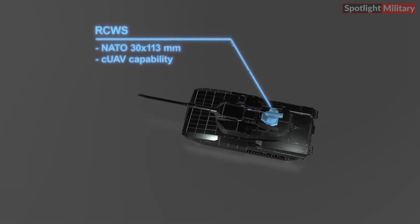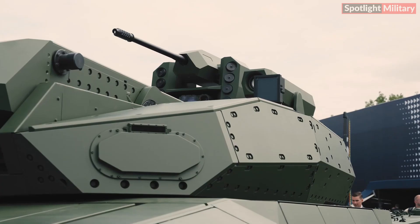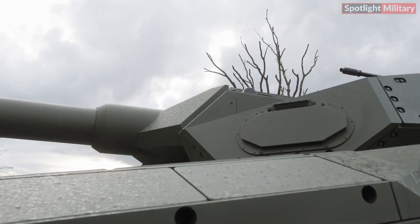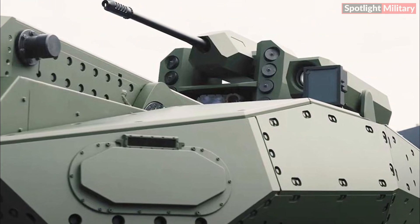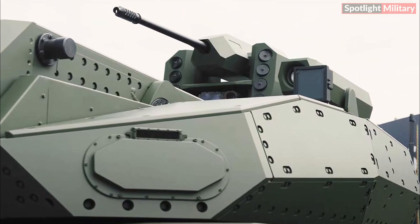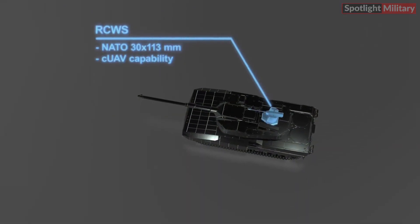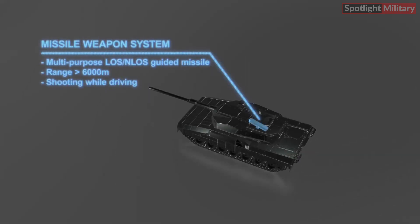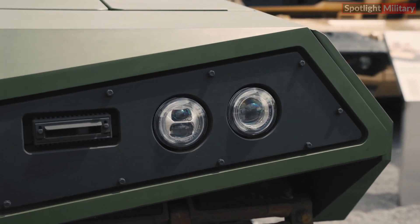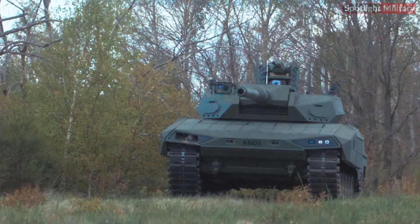The Leopard 2ARC 3.0 is equipped with a NATO 120mm L-55 or L-44 smoothbore gun, which can be swapped for 130mm or 140mm guns. Its secondary armament includes a multi-purpose smoke and grenade launcher. The tank also features a remote-controlled weapons station (RCWS) with a NATO 30x113mm gun for countering UAV threats and a multi-purpose LOS/NLOS-guided missile system. Its protection is enhanced with versatile protection layers, including an active protection system (APS), providing defense against various threats.